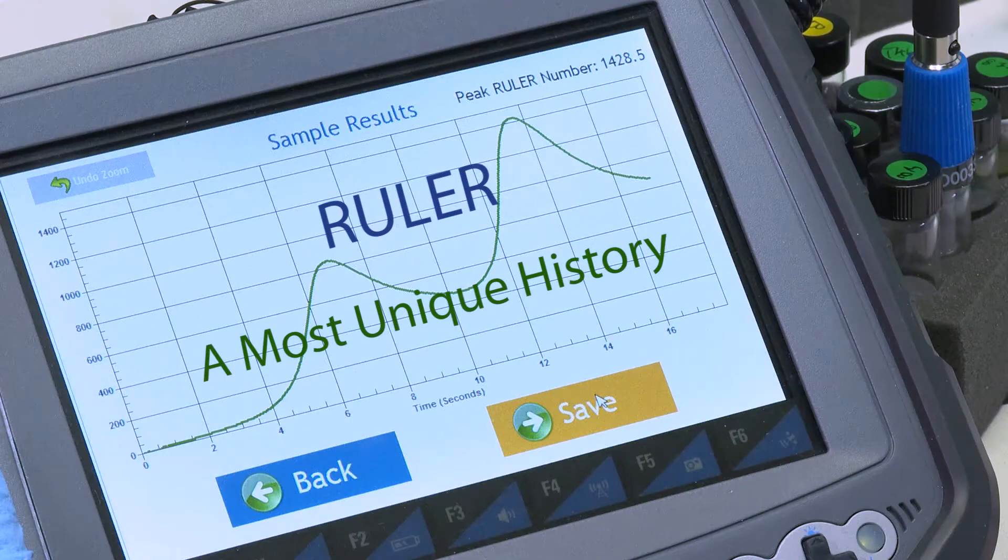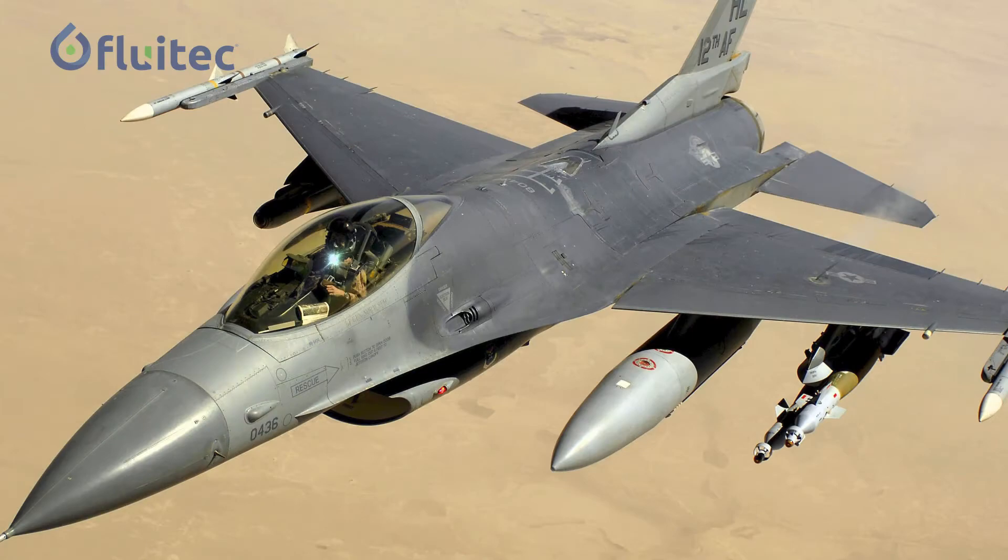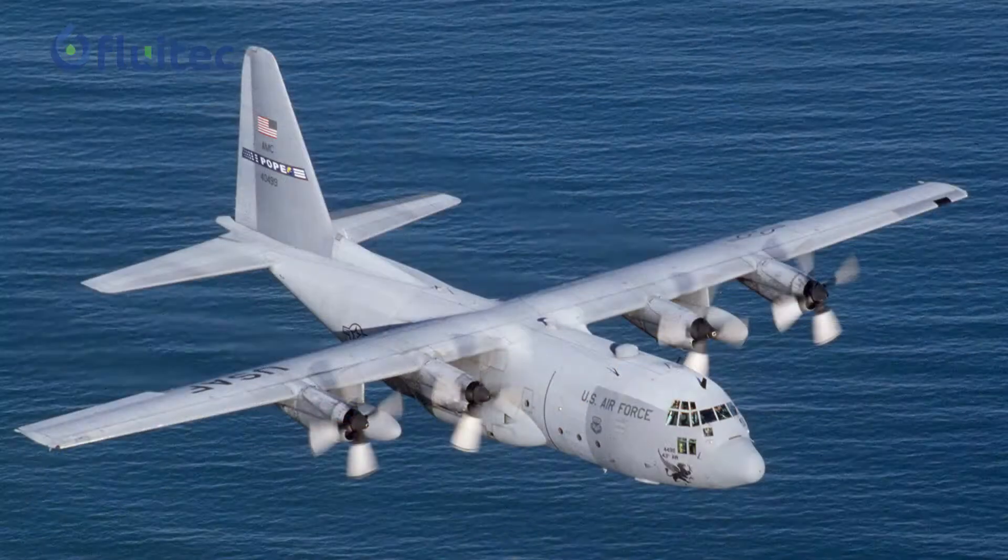The RULER programme has found its origin in the mid-90s with the University of Dayton Research Institute, which was performing a programme for the US Air Force, basically looking for technology to solve their bearing and lubrication problems on their F-16 jet fighters as well as the C-130 airplanes.